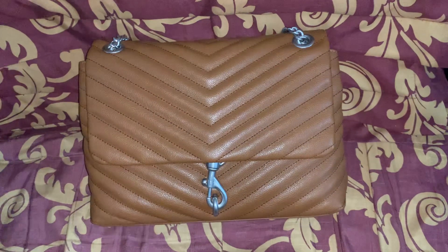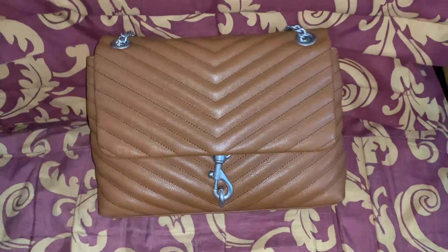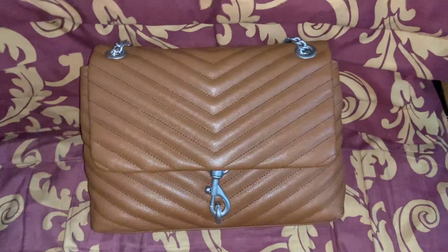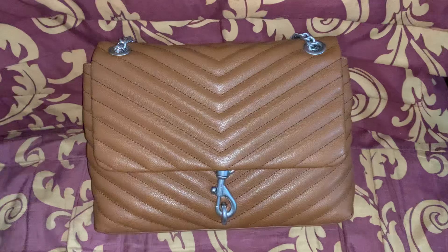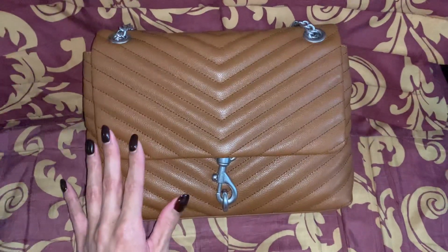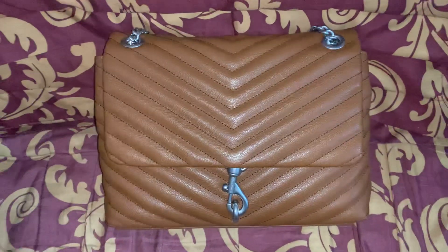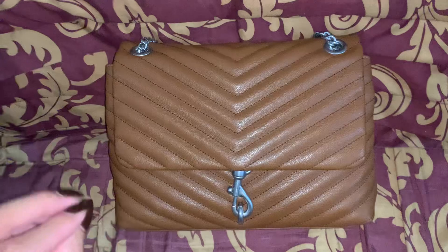Hey guys, welcome back to my channel. I just wanted to do a quick video on this bag that I received in the mail two days ago. It is another Rebecca Minkoff Edie Flap shoulder bag, and this is in the color tobacco, which is a beautiful creamy chocolate brown.